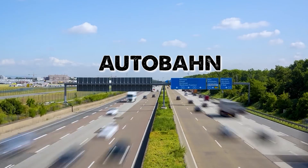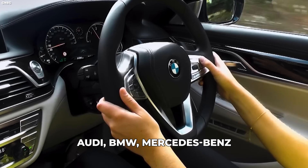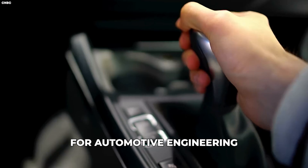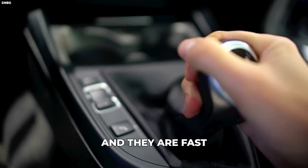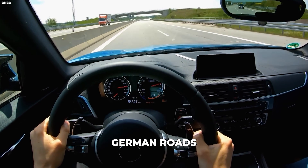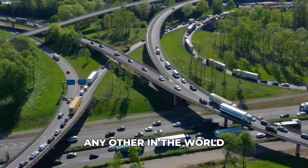This highway system is called the Autobahn. Audi, BMW, Mercedes-Benz, Porsche — these cars have made Germany famous for automotive engineering. They are fast and powerful enough for these equally famous German roads, which are unlike any other in the world.